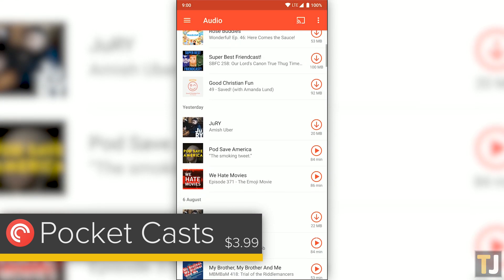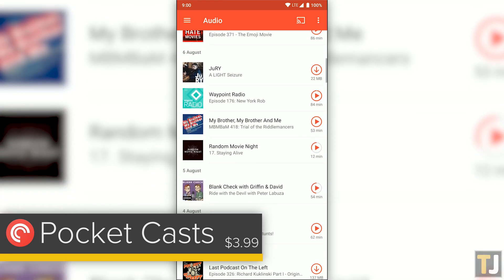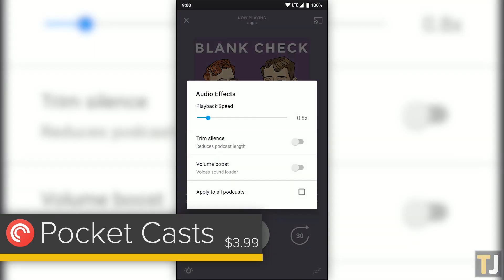You can sort through downloaded episodes, custom filters, and separate audio and video feeds, which helps to find the content you want quickly. The listening experience in Pocket Casts is second to none, with easy playback controls to skip backward by 10 seconds or forward by 30. The controls panel offers playback speed options, which helps to speed up or slow down your podcast, along with the ability to trim silence to reduce podcast length, and to artificially boost the volume on your phone to hear voices louder and clearer than before.